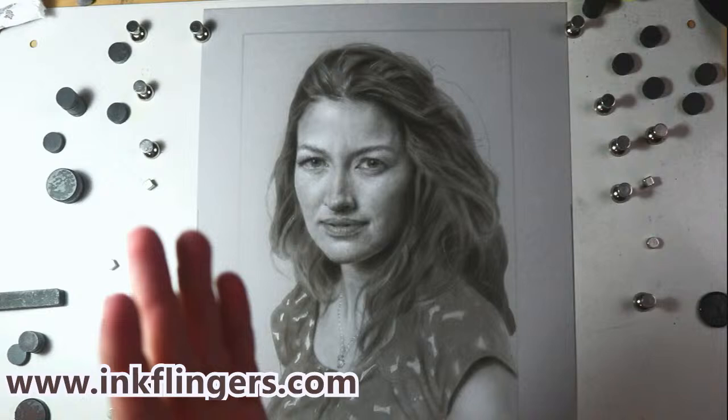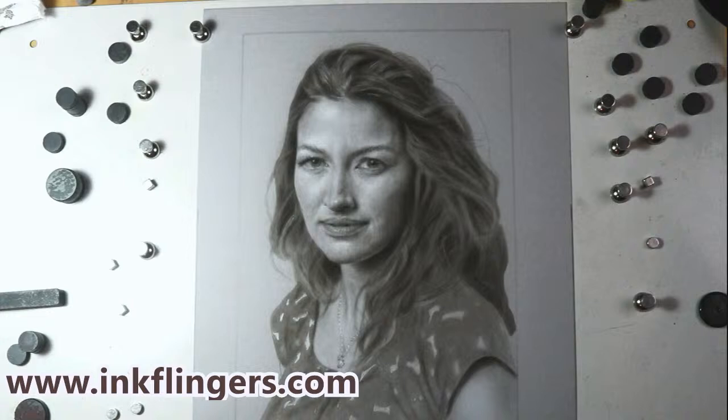Hey everybody, how's it going today? Thank you so much for hanging out. Sorry for the late start, lots going on. I wanted to get everything ready for tonight and the rollout of the contest and my special news — something that's 12 years in the making. Welcome to part six of painting the beautiful and talented Kelly McDonald.